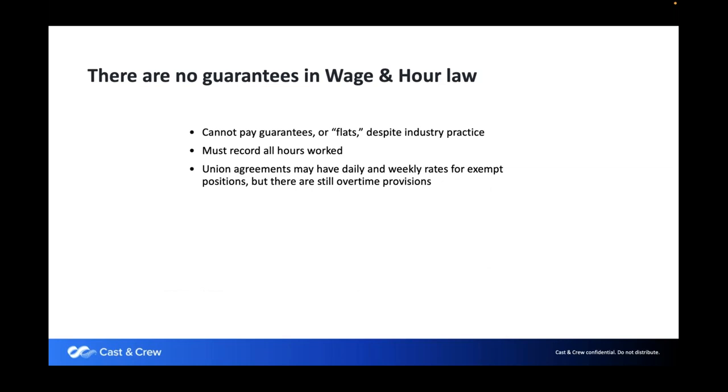Regarding wage and hour law, people often budget flat — for example, $650 for a sound engineer for 10 hours, or $500 for a grip or gaffer for a 12-hour day. That makes sense on a budgeting level, but to remain in compliance with labor laws, flat rates aren't acceptable for non-exempt employees. Production assistants, makeup artists, and anyone not in a supervisory position are hourly employees. You need to record hours on a time card because the Department of Labor requires it and we cannot process it otherwise.